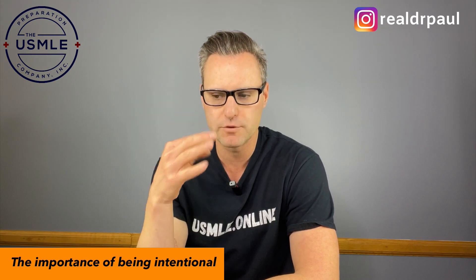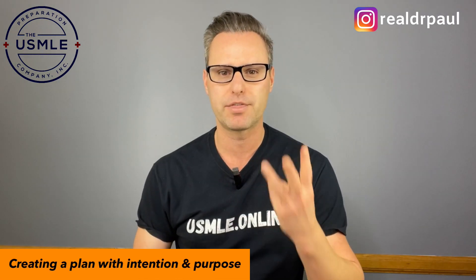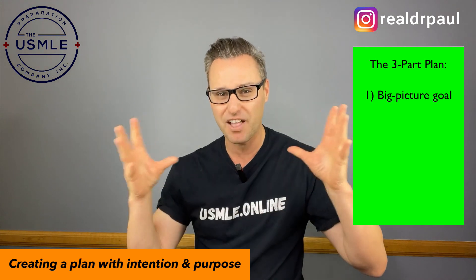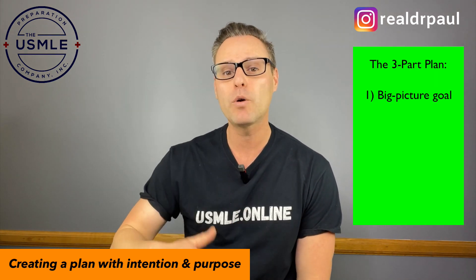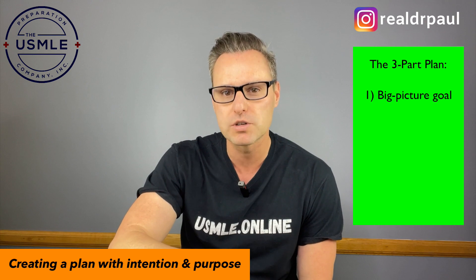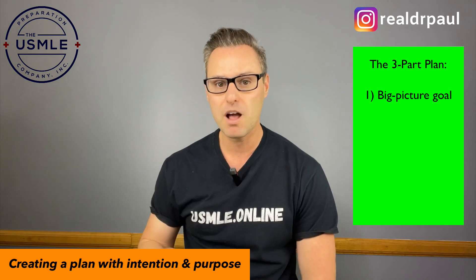If you've decided to move forward with an intentional Step 1, Step 2 CK, or Step 3 prep, you want to break your plan from now until exam day into three areas. The first is your big picture goal: when do you want to take your exam, and what is your goal score? If you haven't done that, you are not being intentional. How can you possibly set up your days, weeks, and months if you don't actually have a date? Everything you do today should help achieve your weekly goal, which feeds your monthly goal, which feeds the big picture — your goal score.